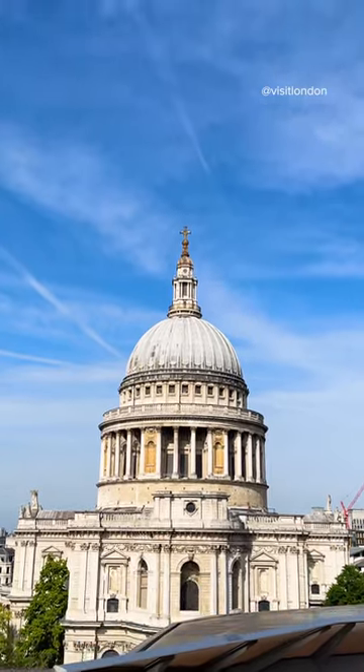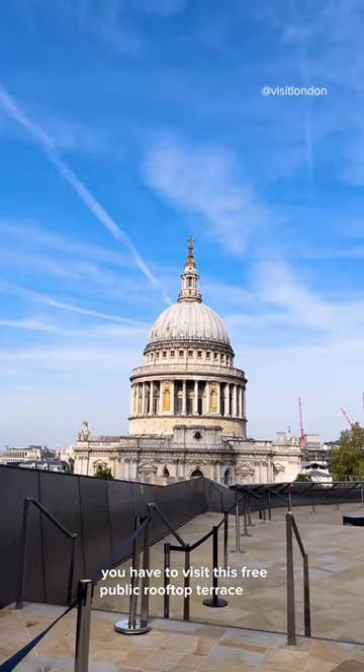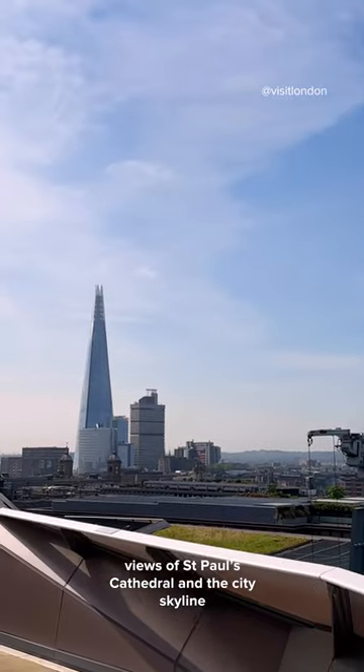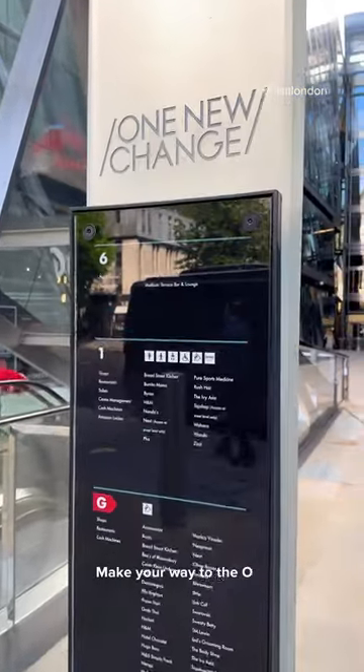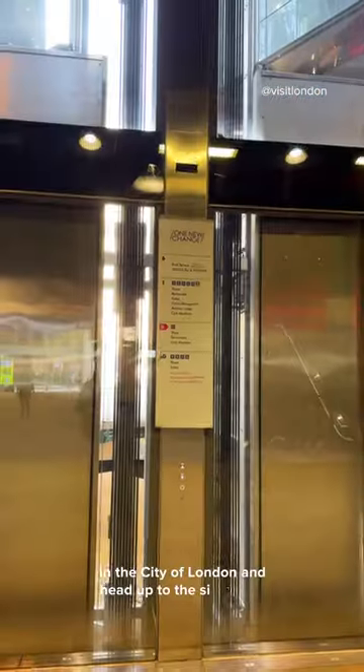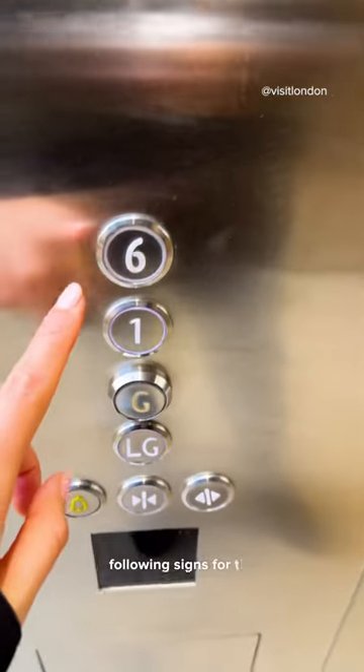If you're visiting London this summer, you have to visit this free public rooftop terrace for amazing views of St Paul's Cathedral and the city skyline. Make your way to the One New Change shopping centre in the City of London and head to the sixth floor following signs for the roof terrace.